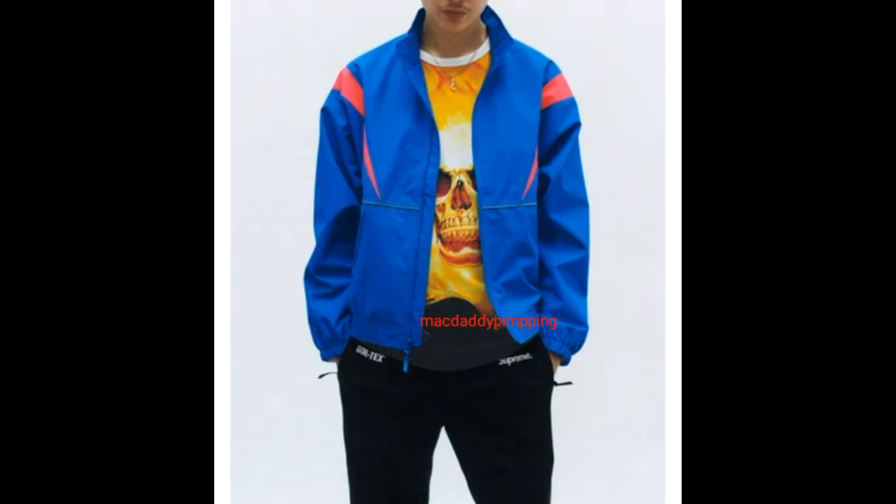And finally he's wearing a Gore-Tex court jacket, Ghost Rider raglan long sleeve top, and then Gore-Tex pants.